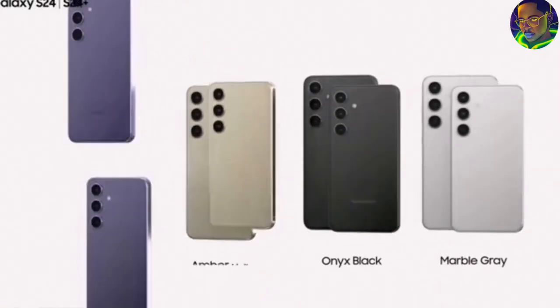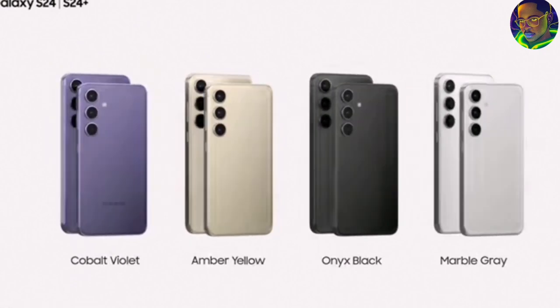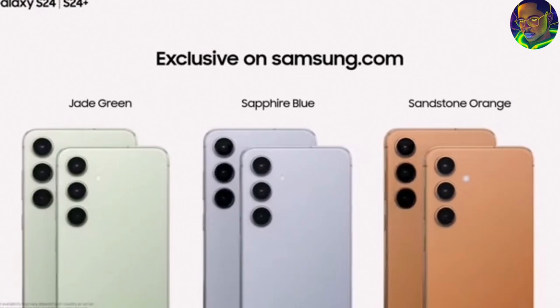The S24 Plus also comes with 12GB RAM, meaning the phone runs faster compared to last year's 8GB RAM. Internal storage options are 256GB and 512GB — it does not come with 1TB like the S24 Ultra. This phone is priced at $1,000, which is 1,236,000 Naira, and 14,000 Ghana Cedis — a noticeable price difference compared to the S24 Ultra.